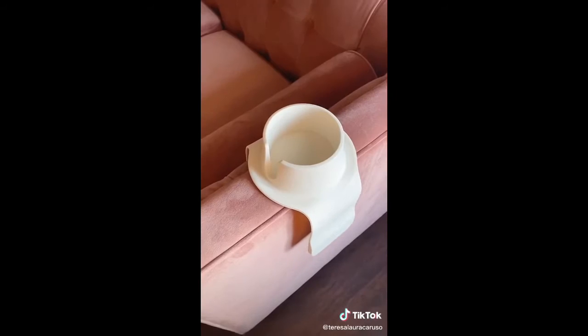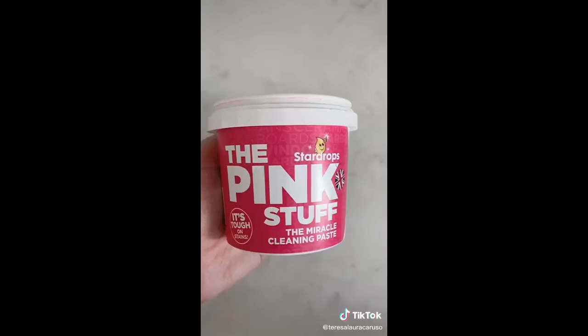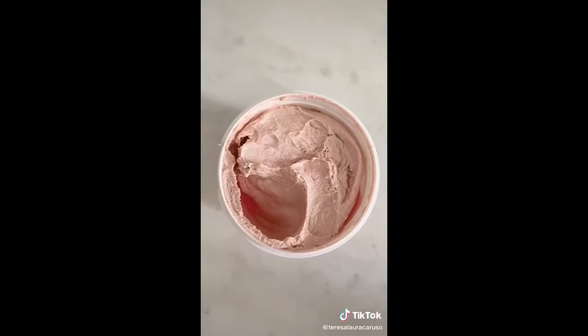Next up is this coaster you can attach to your couch — it's weighted and stays in place so you don't have to worry about messes and spills anymore. Next up is this magic cleaner that removes pen, pencil, and marks from your wall.